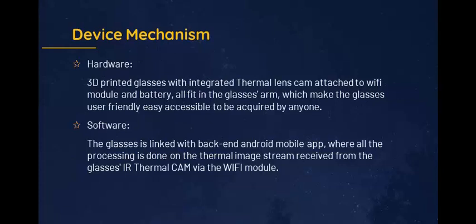Device Mechanism Hardware: 3D printed glasses with an integrated thermal lens cam attached to a Wi-Fi module and battery, all fit in the glasses, which makes the glasses user-friendly and easily accessible to be acquired by anyone.